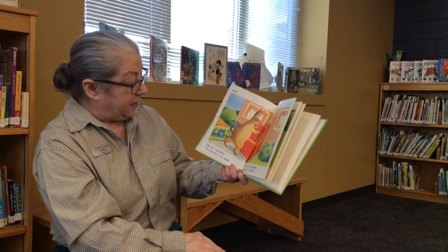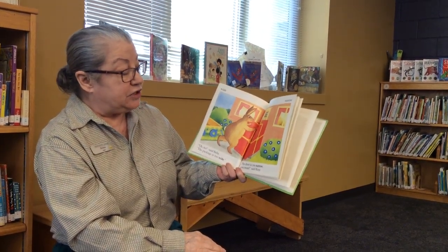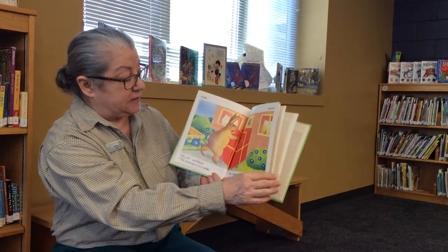Oh, no, said Bella. The package is too wide. Well, the door is too narrow, you mean, said Rosie. Wide and narrow are opposites.